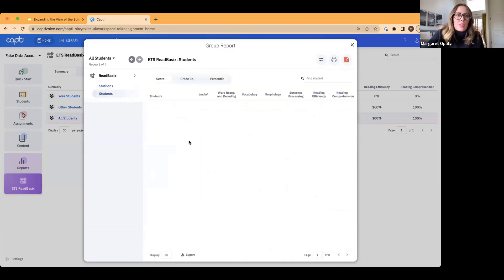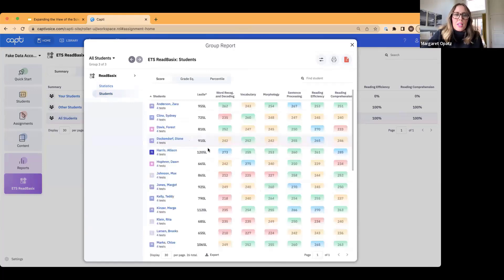When we look at students more in depth, you can actually see student scores across each of the subtests or foundational skills. And there's a Lexile score here that is coming out very shortly.